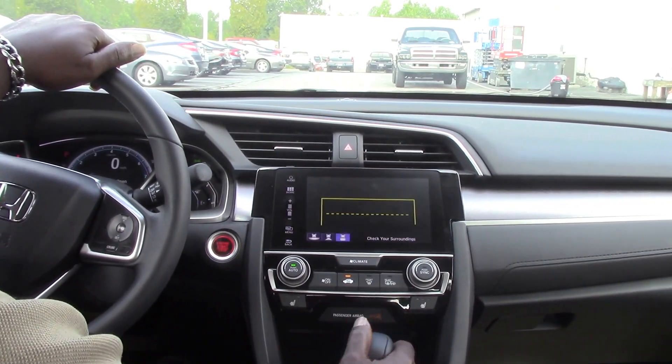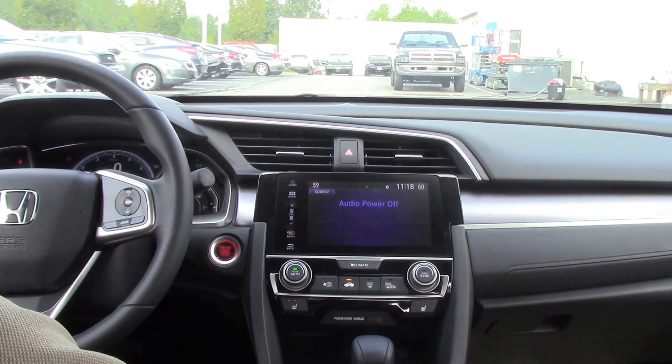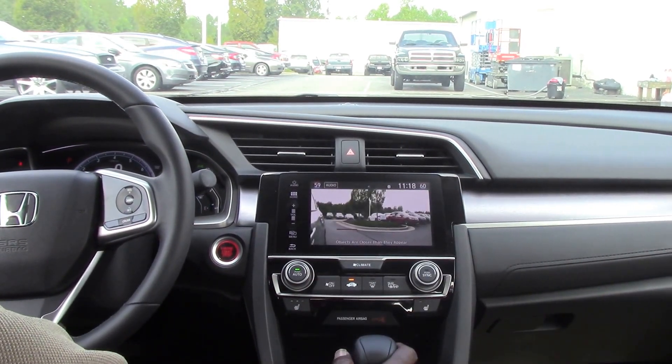The second camera is the Honda LaneWatch camera, located under the passenger mirror. It shows you everything on the blind side of the vehicle.